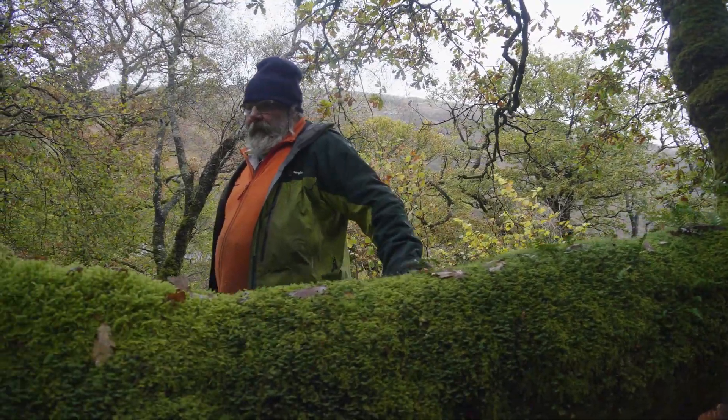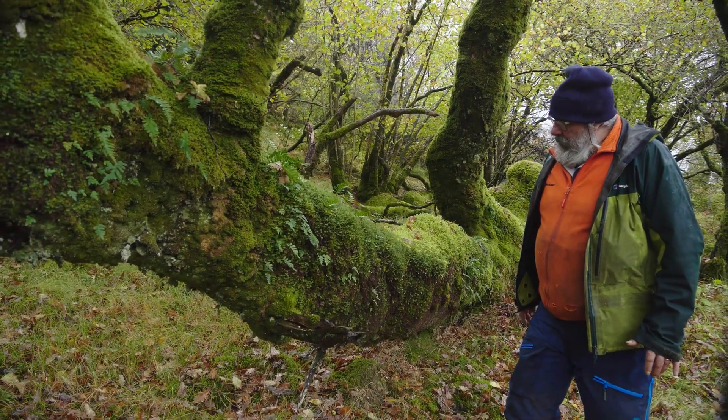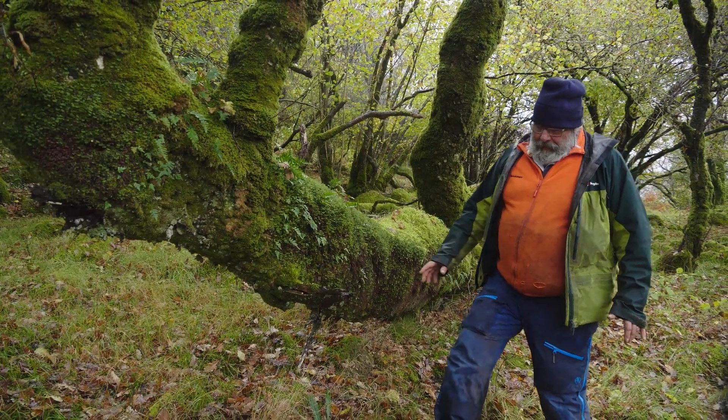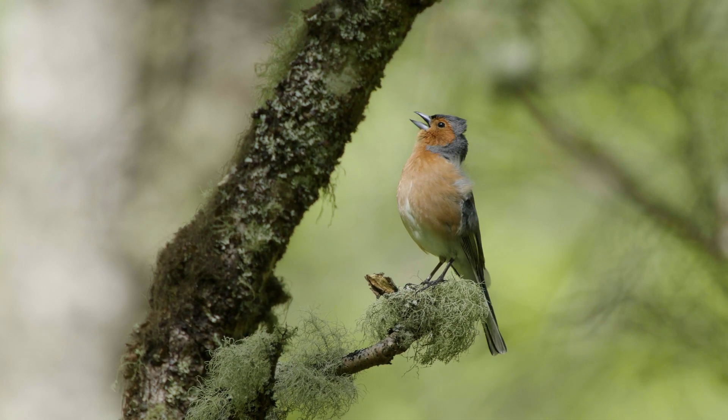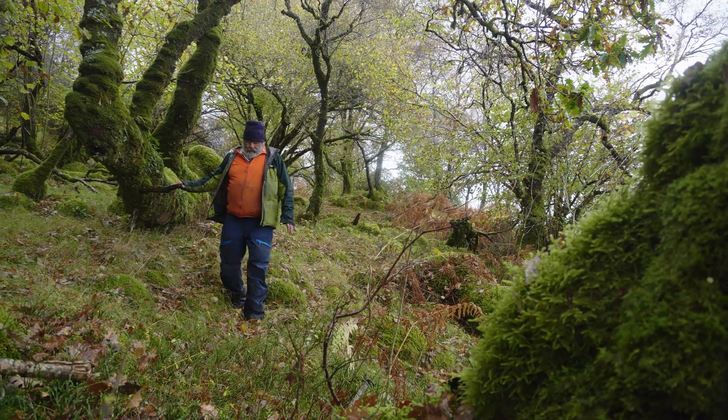Scotland's rainforests are incredibly biodiverse — that's probably their most important feature. They are home to countless mosses and lichens and other primitive plants, numerous insects, birds, and other animals — all kinds really. They're probably our most biodiverse terrestrial ecosystem in the country.